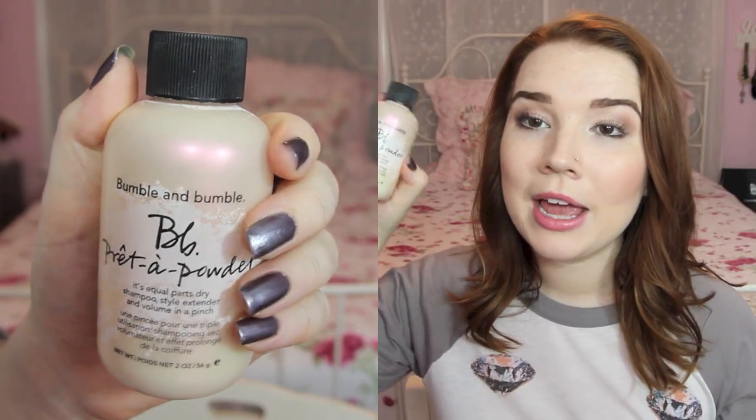Number five is your favorite hair product. I was introduced to this by Ingrid, Miss Glamorazzi, and I've been using it religiously ever since. It's the Bumble and Bumble Pret-a-Powder — a tiny dry shampoo slash style extender. You sprinkle this powder on your roots; it adds volume and makes your hair so much less greasy. I find it works better than any dry shampoo. It's lasted me a long time and it's tiny, so it's great for travel.